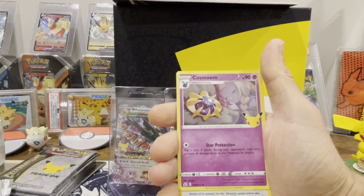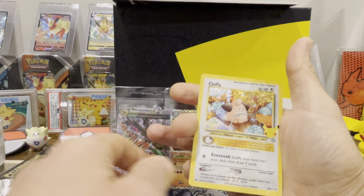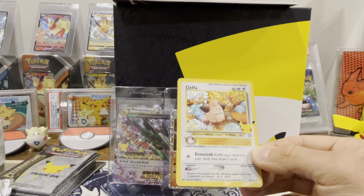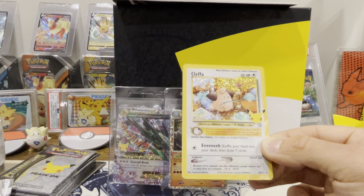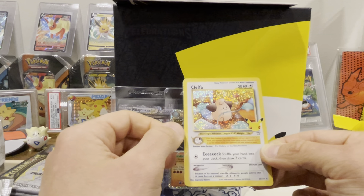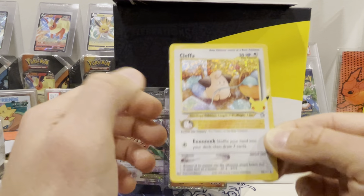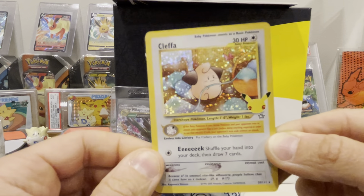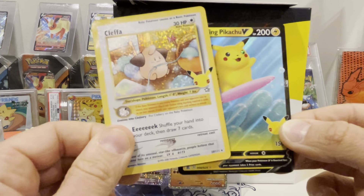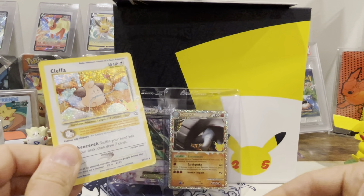Oh stop it — we got it guys! Boom — Cleffa baby! Oh my gosh, this is one of my favorite Neo Genesis cards. The introduction of baby Pokemon — just an absolute banger of a card, so nostalgic to me. By my favorite artist Himeno — look at that guys. It's so good — I love that the star-shaped Pokemon. And in the back — boom, the Surfing Pikachu V to go along with our VMAX! Very cool.